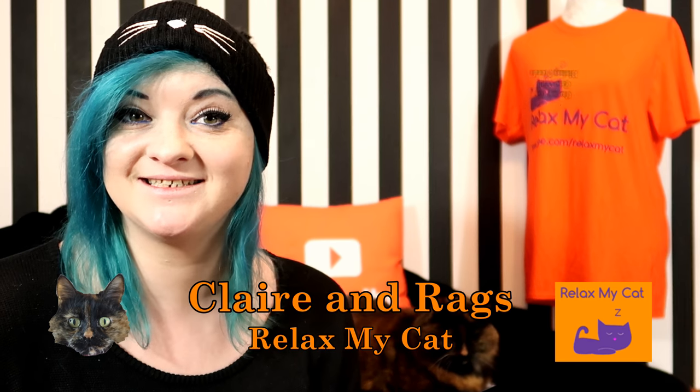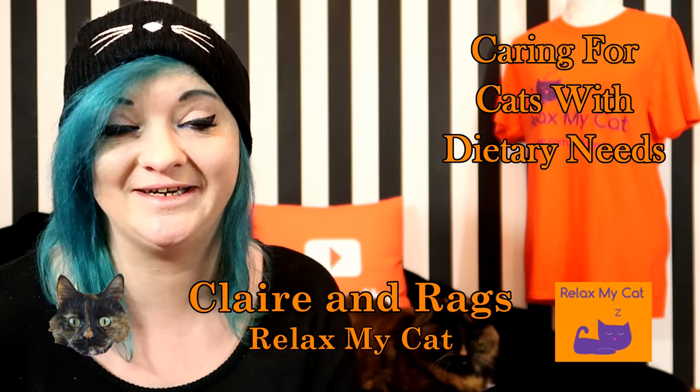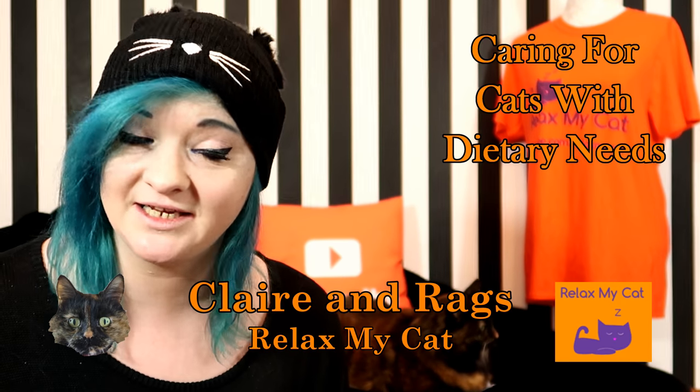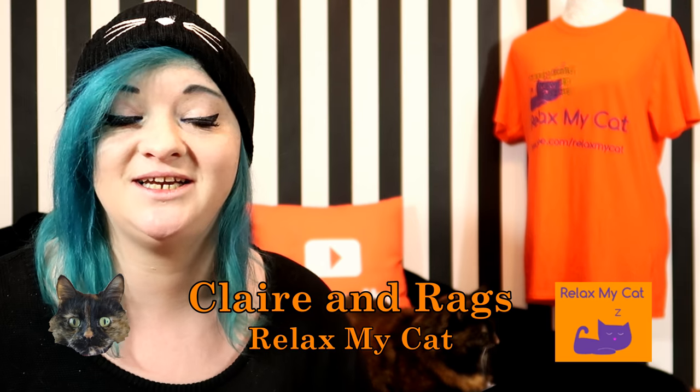Hi guys, welcome back to the channel. It's Clayton Braggs. Do you have a cat who has special dietary needs? Well, I know it's a bit niche, but it's something I have experience with. So Ruggs and I are going to be sharing some tips and advice for you today on how to care for a cat with special dietary needs.